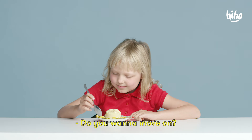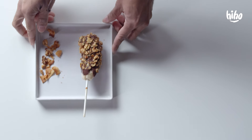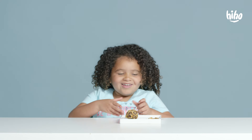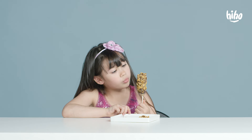Do you wanna move on? Yeah, oh wait. One last thing. Mmm, I think it's not cooking oil. Open your eyes. Yum. It's a banana filled with chocolate covered with nuts.